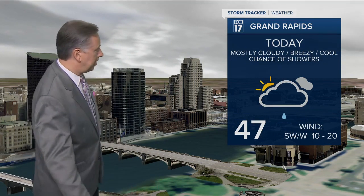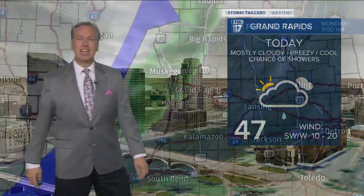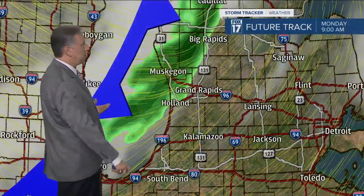We actually hit our high temperature about one or two this morning — we were at 51 degrees. I don't think we'll get back there; we'll probably only make about the mid to upper 40s through the day. When I say it's going to be a little breezy, we're talking southwest winds turning westerly at about 10 to 20 miles per hour.